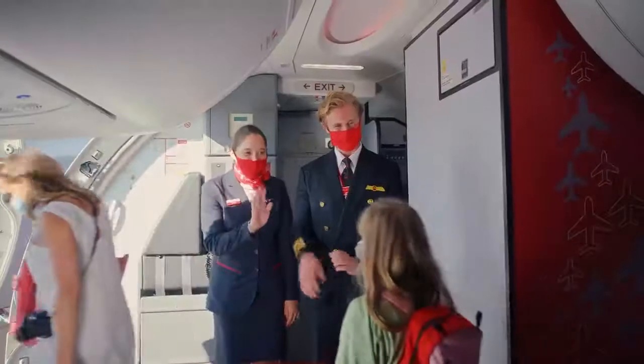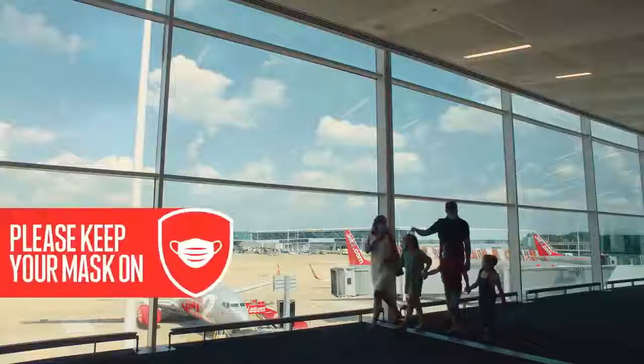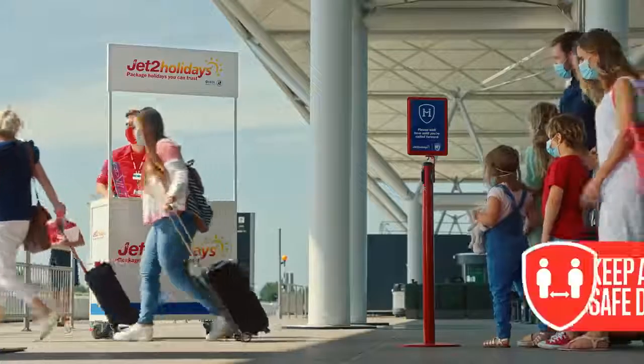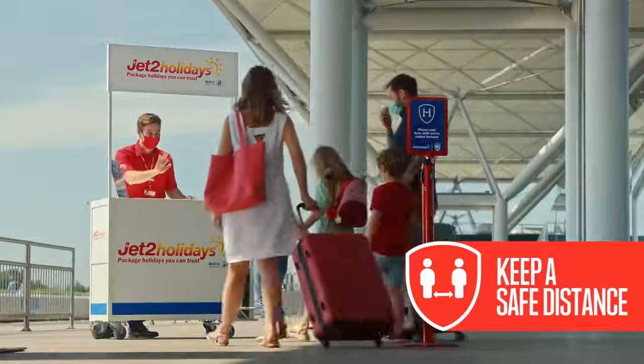Get ready to feel the sun on your face as you step off the plane. But please keep your mask on until you reach your hotel, and look out for any local safety guidance. Our famously friendly Red Team will still be there to say hello, just from a safe distance.